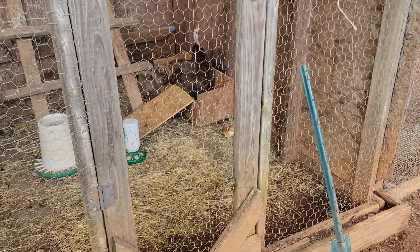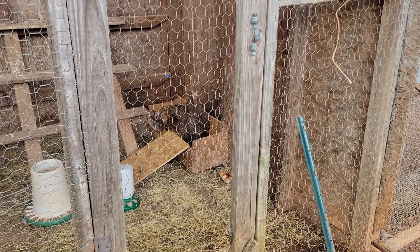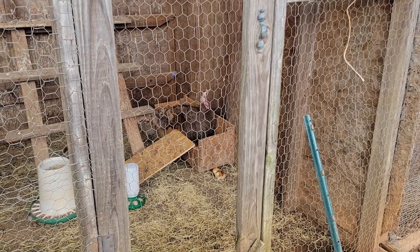Alright, I'm going to get off here. Thank y'all for watching and remember what I always tell you — Jesus Christ loves you, and so do I. Y'all be safe. Be prepared.